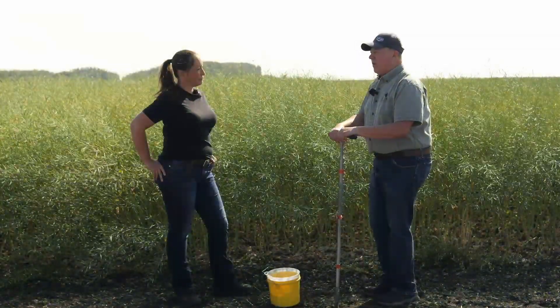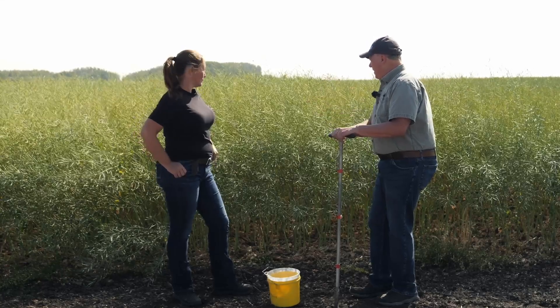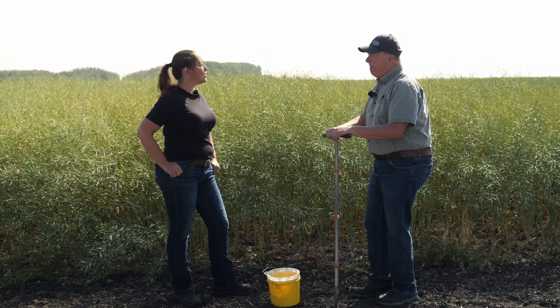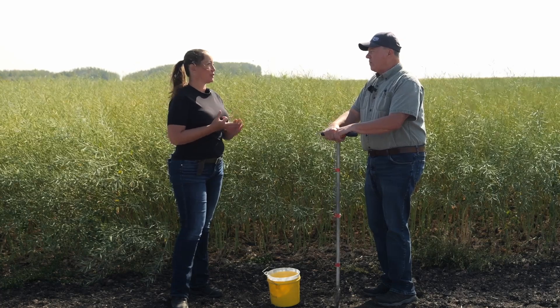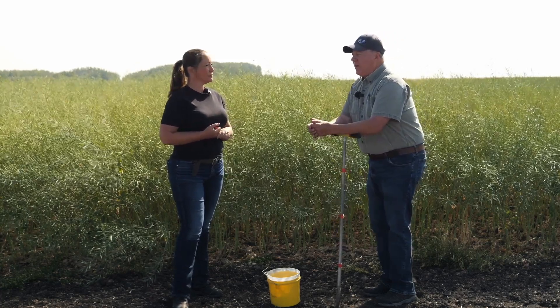The other aspect of too much nitrogen is the crop will remain vegetative, which delays maturity — and that's not a good thing in certain years. So if you were to give growers three tips for soil sampling in the fall, what would they be?